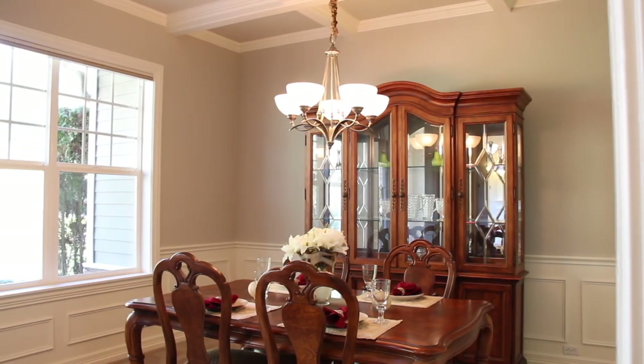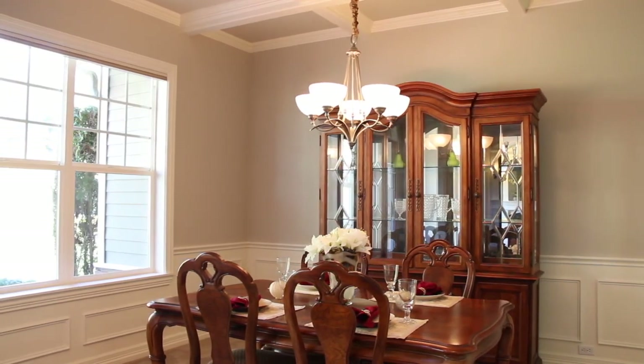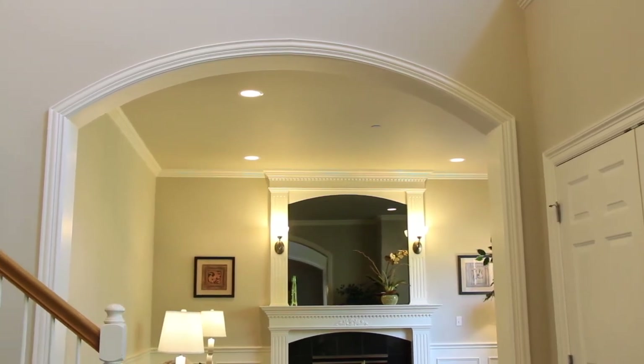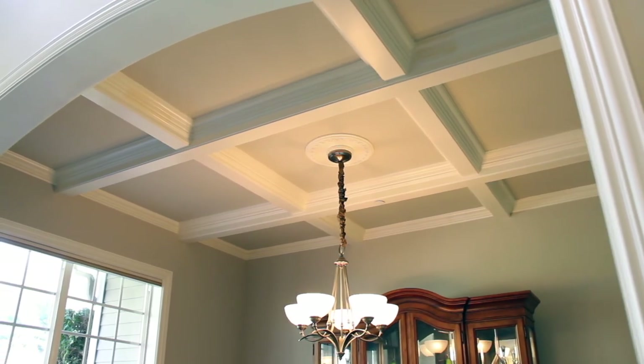The other side of the stairs you'll have the dining room. You can see the attention to detail with the curved entrance to the living room and also the box beam ceilings in the dining room.